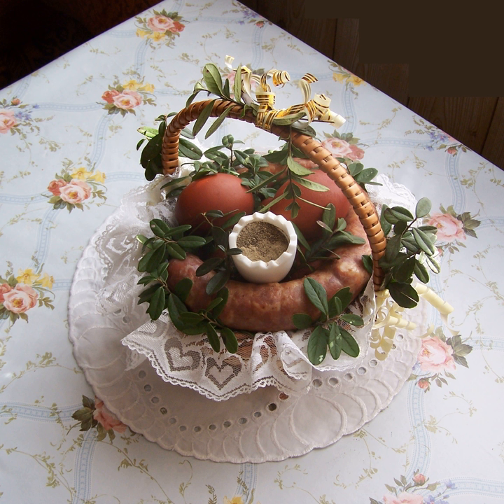Pańska skórka — taffy sold at cemeteries during Zaduszki and at Stare Miasto (Old City) in Warsaw. Pierniki — soft gingerbread shapes iced or filled with marmalade of different fruit flavors and covered with chocolate. Sernik — cheesecake, one of the most popular desserts in Poland, made primarily of twaróg, a type of tart fresh cheese.